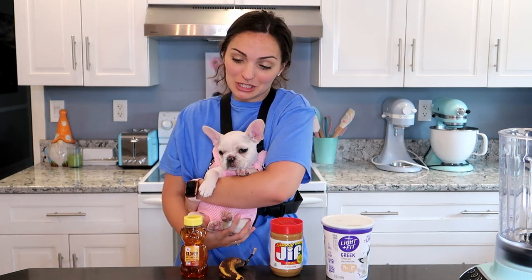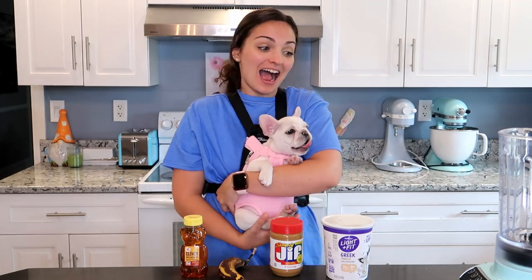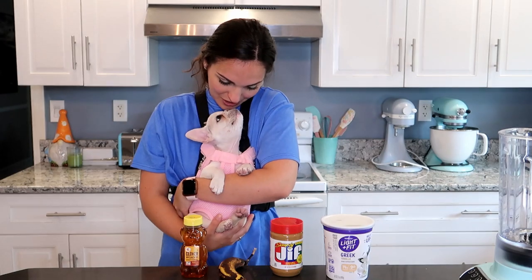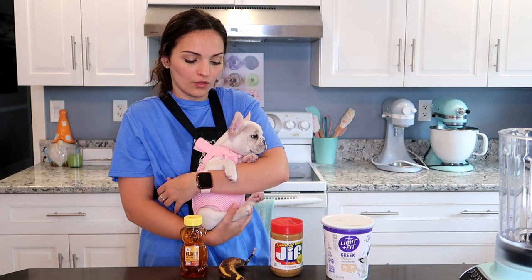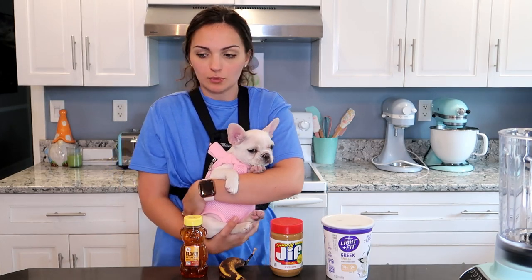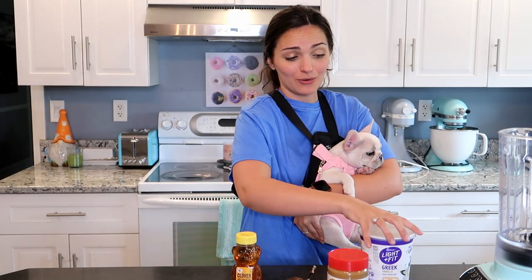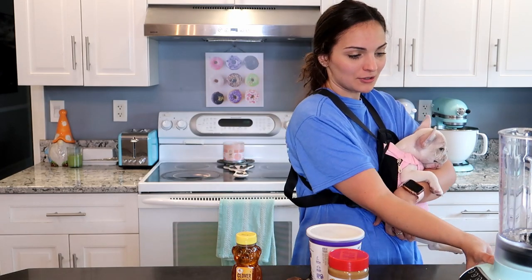This little girl is so sleepy — she's been playing all morning, so I feel like the blender is going to wake her up. She's such a good girl, she's so chill, just hanging out. This is going to be a little difficult because whenever they're in these carriers I like to hold them. If you let go, they kind of just plop there and hang there and it looks super uncomfortable. So this is very simple — super, super simple actually — and your dogs are going to love it. And you can have it too because it's all human stuff.